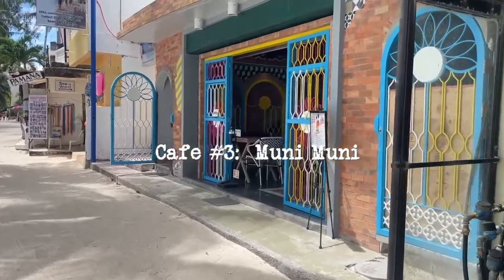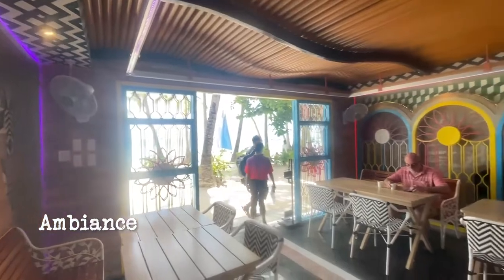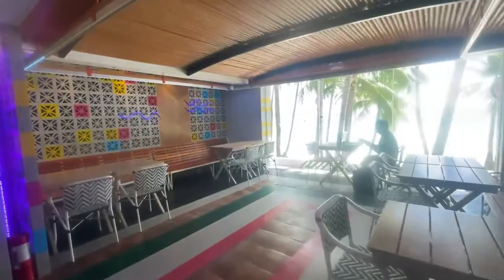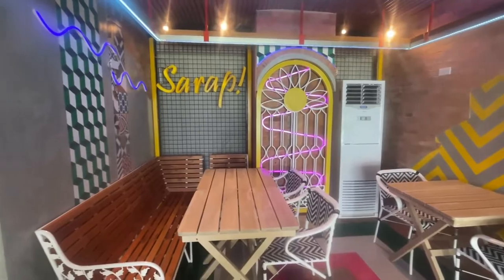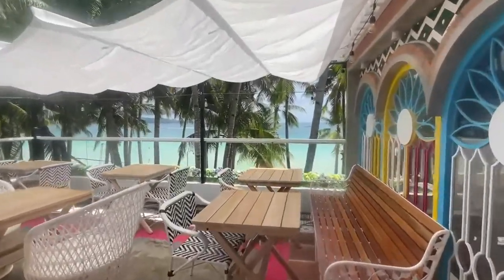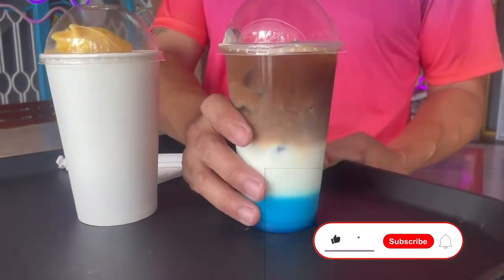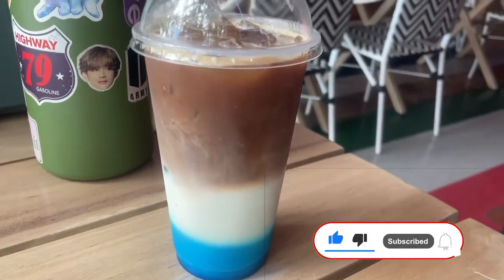Next up is a very new cafe called Muni Muni. I thought it was just the open-air seats at the ground floor, but to my surprise it had an air-conditioned second floor and a cozy rooftop. The interiors are amazing — super comfy and chill. The color scheme is fun but not too busy. Very friendly staff and super accommodating. They just opened last April 2nd and I hope their customer service remains like that even after a few months.